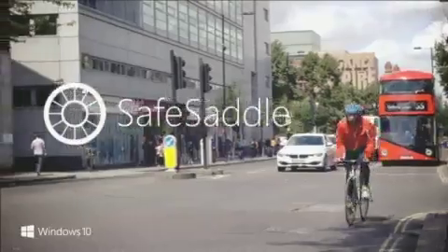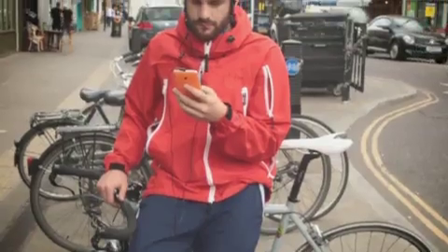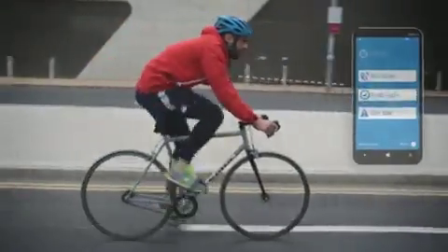Cycle incidents are on the increase. That's why Windows came up with Safe Saddle, real-time technology empowering you to take control of your safety when you pedal. Using Windows 10 and Microsoft services, Safe Saddle helps you plan safe before your journey, pedal safe while you're in the saddle, and get safe if you ever need support.